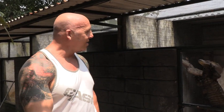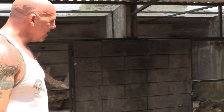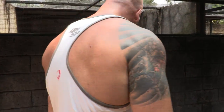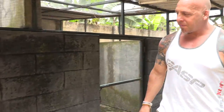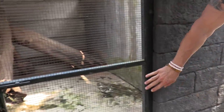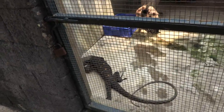Today is delivery day for the chicks for all these monitors. They know it — they can smell it. These are all Salvadori, these are croc monitors, and they are all out waiting for food. When it's not a feeding day they're either hiding or up in the back of the enclosures, but on feeding day it's something else.